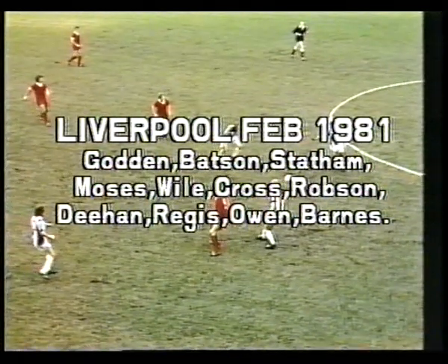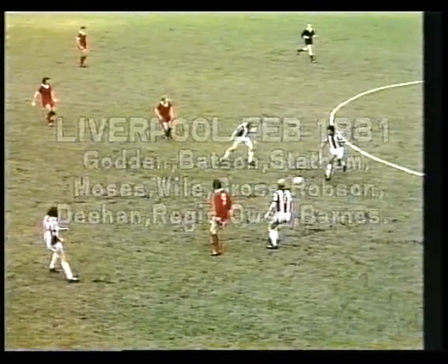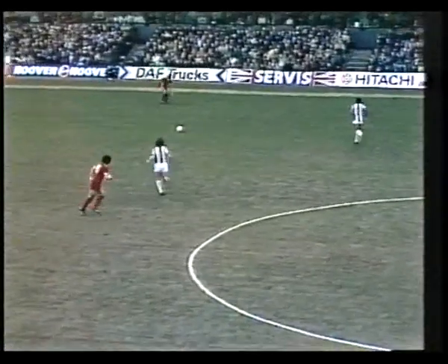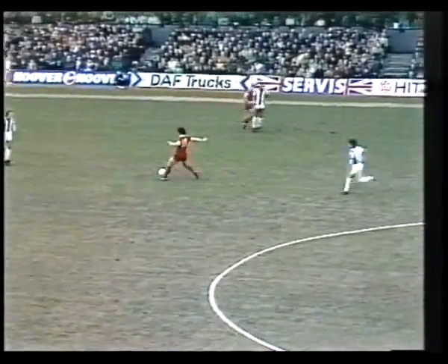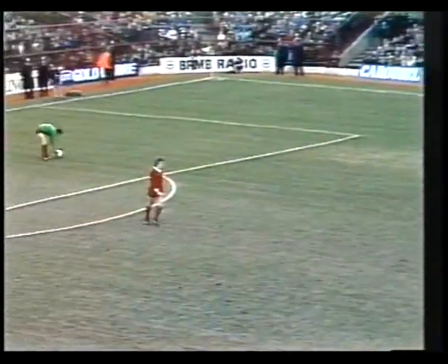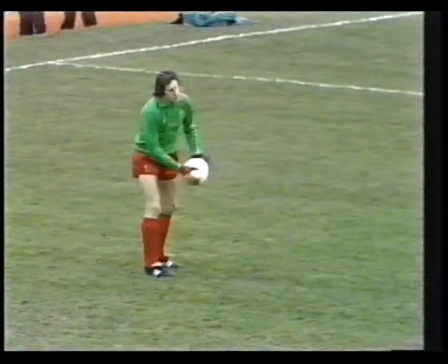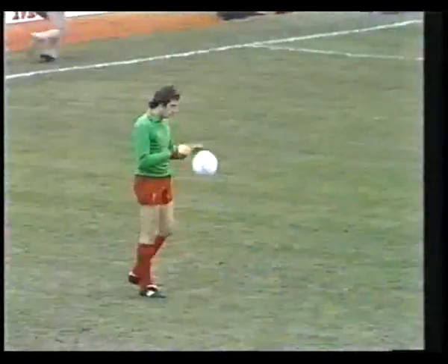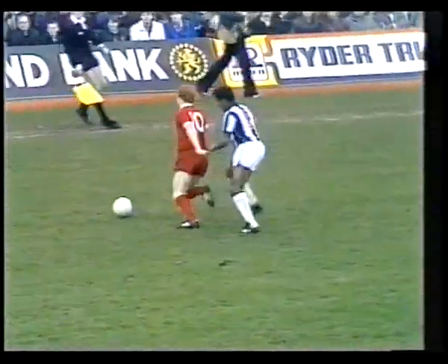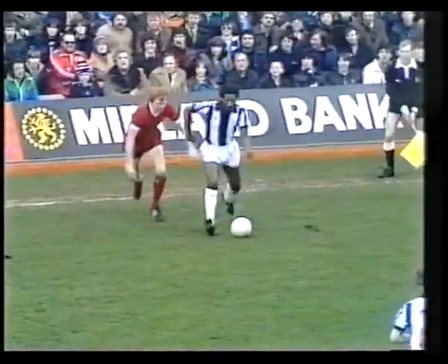1981 and a packed Hawthorns witnesses a remarkable goal by Brian Robson. The all red strip, the familiar red strip of Liverpool — the Reds of Anfield attacking the goal to our right. The blue and white stripes of West Bromwich Albion. A very early touch for Ray Clemens. Both teams with something to prove today. Weil getting his head to the ball, and Fairclough is there for Liverpool. Well taken by Batson.